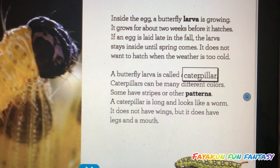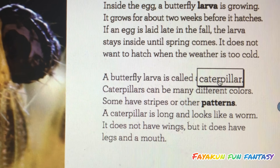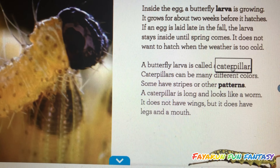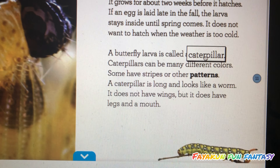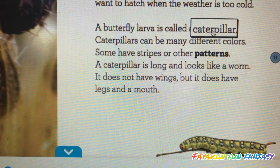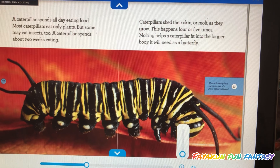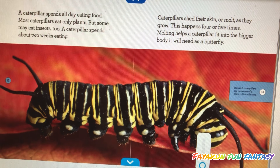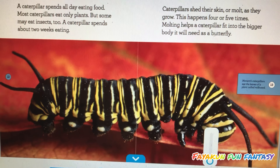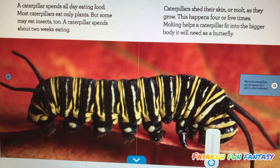A butterfly larva is called a caterpillar. Caterpillars can be many different colors. Some have stripes and other patterns. A caterpillar is long and looks like a worm. It does not have wings, but it does have legs and a mouth. A caterpillar spends all day eating food. Most caterpillars eat only plants, but some eat insects too.